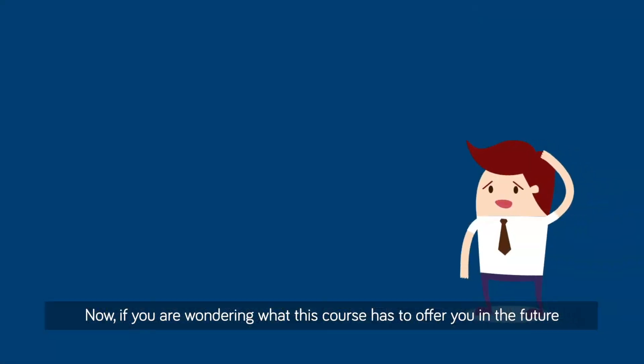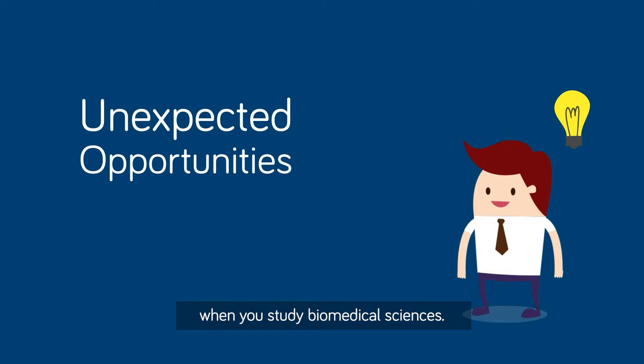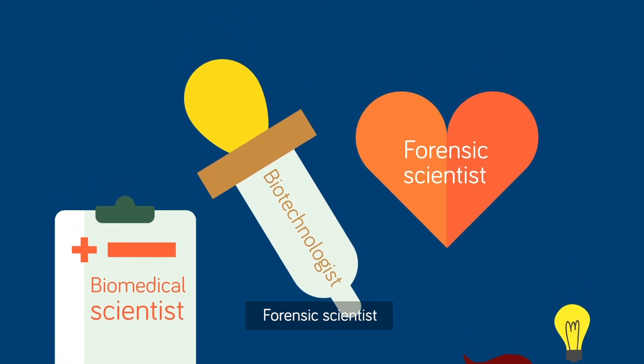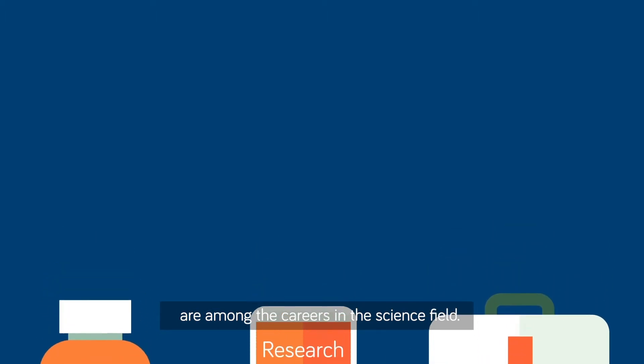If you are wondering what this course has to offer you in the future, worry not. Your career path is packed with various unexpected opportunities when you study Biomedical Sciences. Biomedical scientists, biotechnologists, forensic scientists, healthcare scientists, microbiologists, and research scientists are among the careers in the science field.